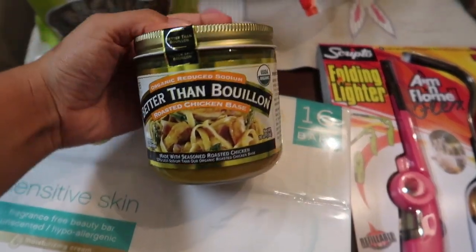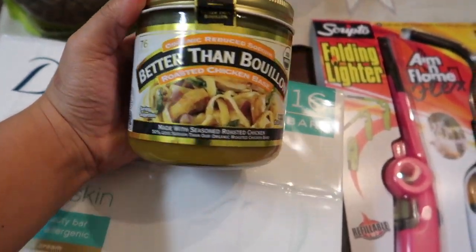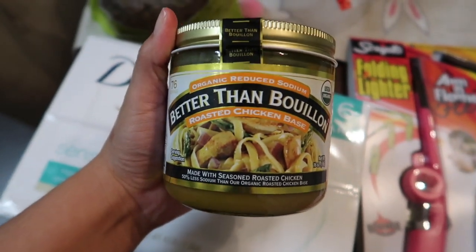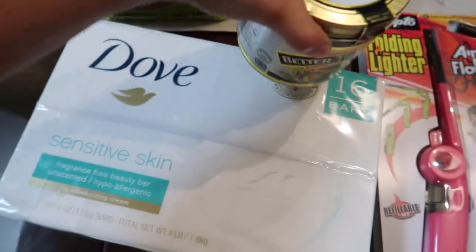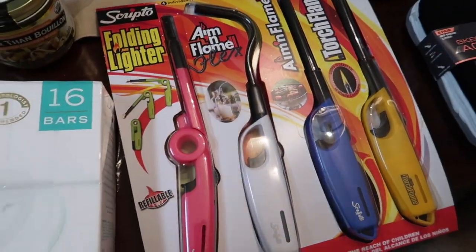I got this Better Than Bouillon — I have never tried this before but I've seen a lot of recipes that call for it and I really want to try it. So there's that and I'm super excited about it.